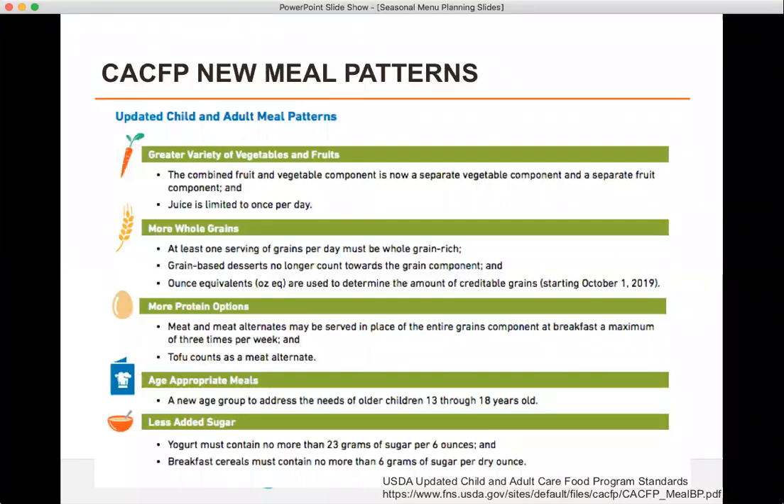As providers may worry about whether kids will be receptive to new vegetables, building local foods into your menu and including educational opportunities around these foods can help with the new meal patterns and encourage a smooth transition for the kids. The added sugar change also means many programs may be looking to flavor alternatives such as fresh fruit added to low-sugar yogurt and breakfast cereal, and purchasing Michigan fresh or frozen blueberries, strawberries, melons, and other fruits can add flavor to breakfast and snacks.